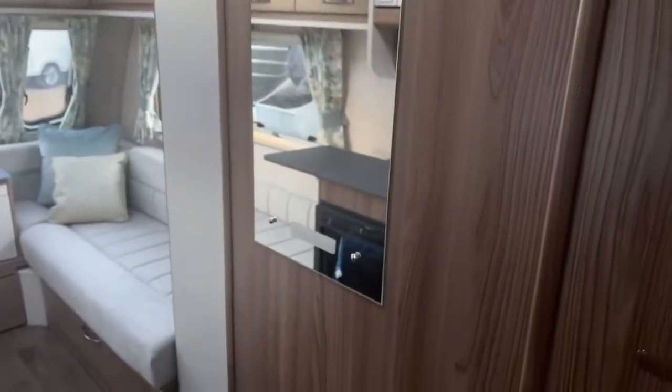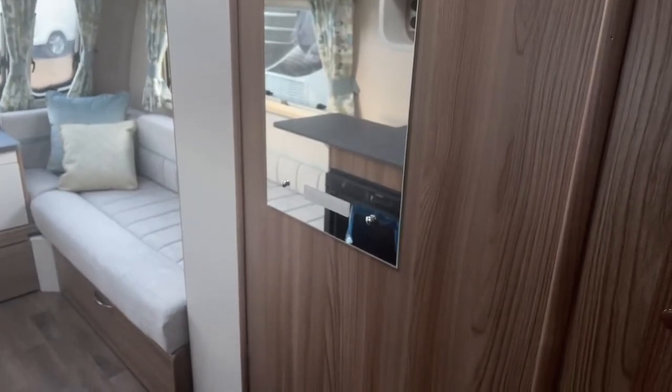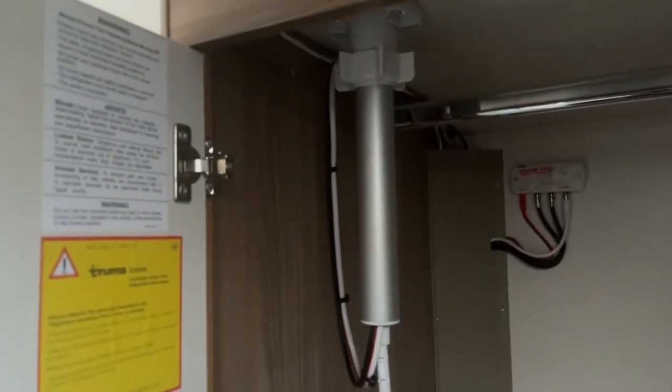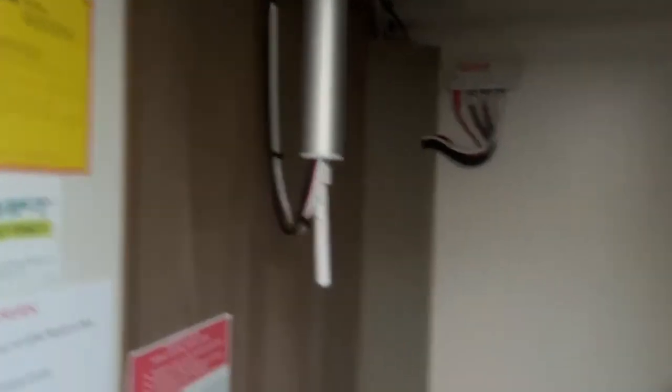There's a further vanity mirror branded with our Sienna logo, a wardrobe with hanging rail, your multi-directional aerial, and storage facility for your occasional table.